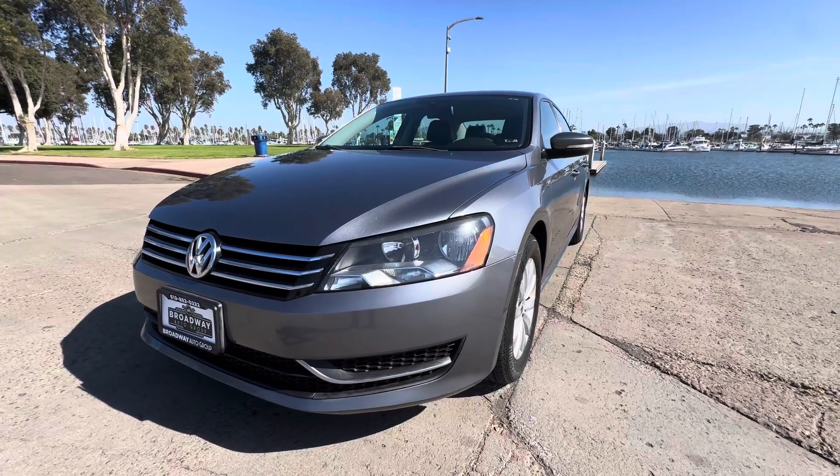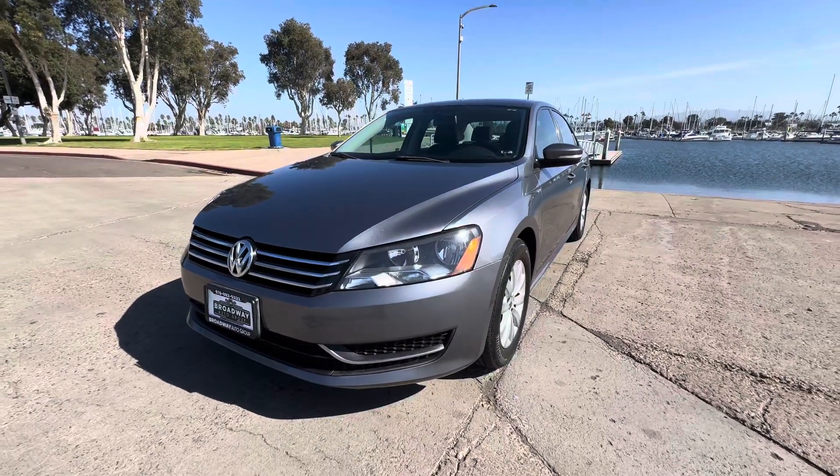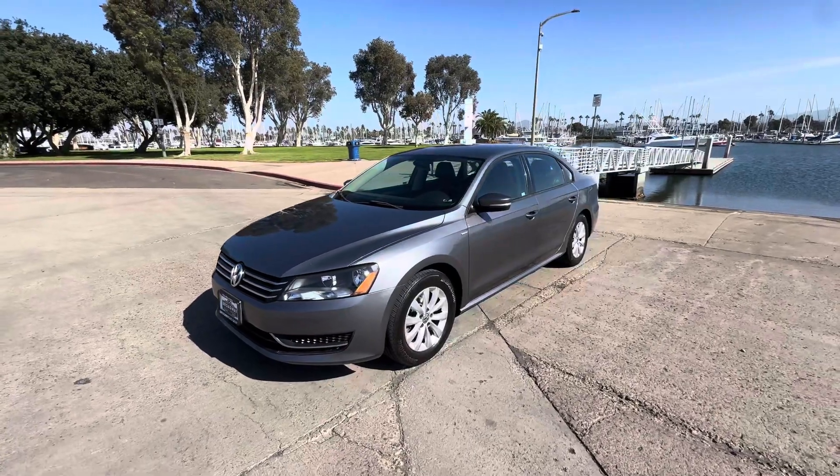Good afternoon YouTube, Chris here, Broadway Auto Group — another beautiful day in sunny San Diego. Got another special one for you guys today: it's a 2015 Volkswagen Passat, Wolfsburg edition.